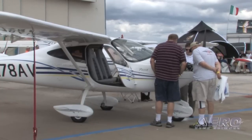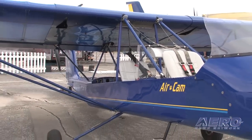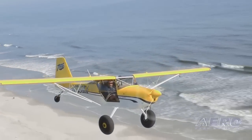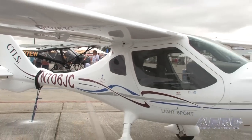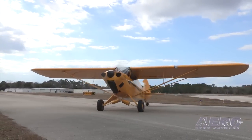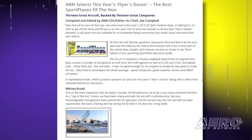Now that the 2013 U.S. Sport Aviation Expo in Sebring, Florida has ended, it falls to ANN to announce our flyer's dozen of what we consider to be the best sport aircraft available from the industry at this time. The list of 13 airplanes is heavily weighted to the LSA segment, but it also includes a number of exceptional aircraft from the EAB segment, as well as ELSA and SLSA. These birds are the real deal — it was not good enough for an airplane to simply be very good to make the list. They have to encompass the whole package: good companies, good customer service, and great airframes. The list is presented alphabetically on our website at www.aero-news.net.